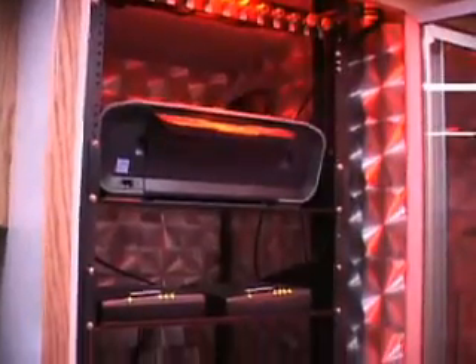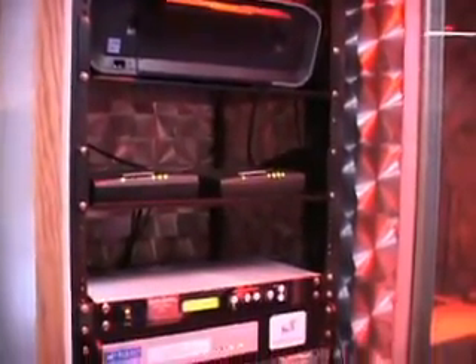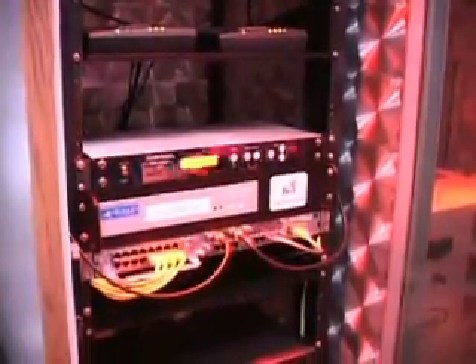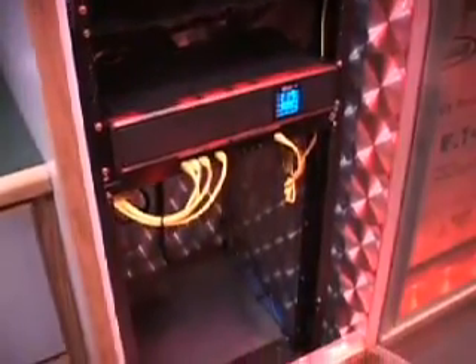This is the communications center that controls all the satellite equipment and enables a router to provide a wireless network around the truck. It also controls radio interoperability so that many jurisdictions of police or fire can communicate through one source.